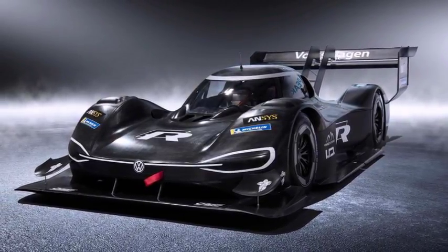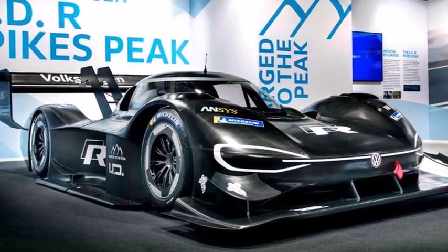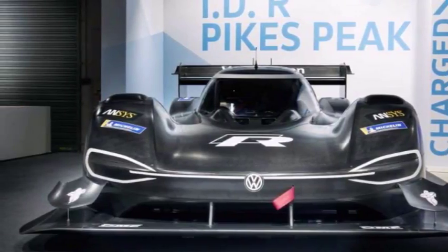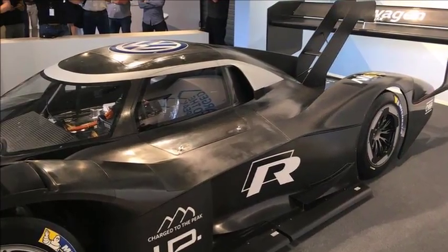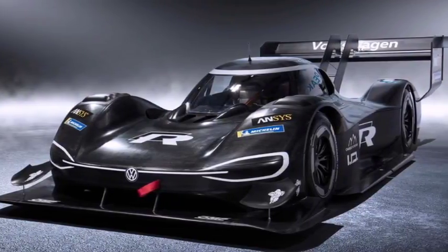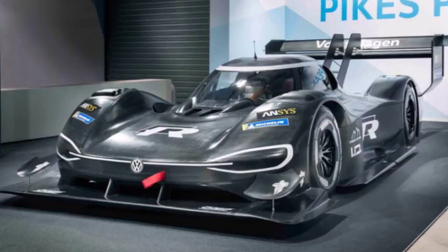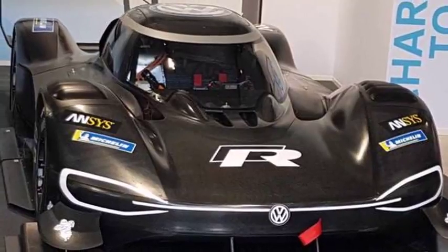VW says that its top goal was to balance energy capacity and weight. The car is powered by lithium-ion batteries and VW says that the research for the racing car will benefit its production EVs in the future.